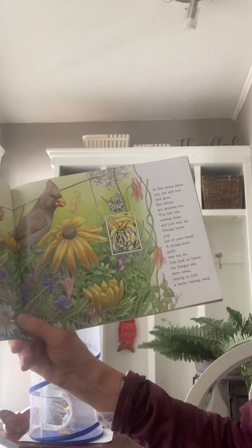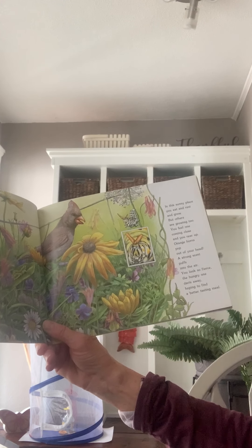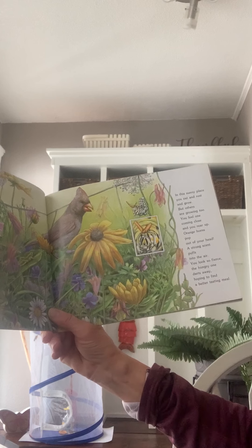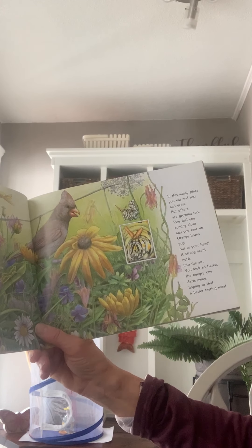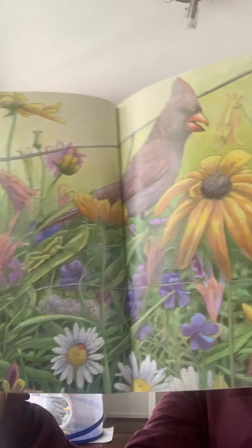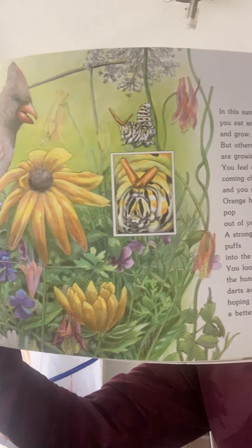So in this sunny place, you eat and rest and grow, but others are growing too. You feel one coming close and you rear up. Orange horns pop out of your head. A strong scent puffs into the air — you look so fierce. The hungry one darts away, hoping to find a better tasting meal. Imagine a bird is coming, thinking about eating you. But you are gonna puff up and stick out your horns and smell bad so that the bird finds a new meal.